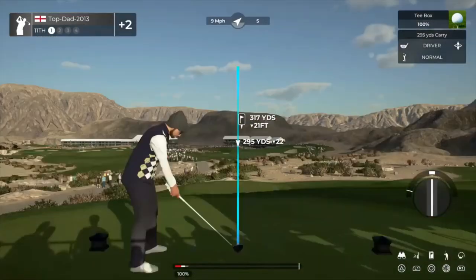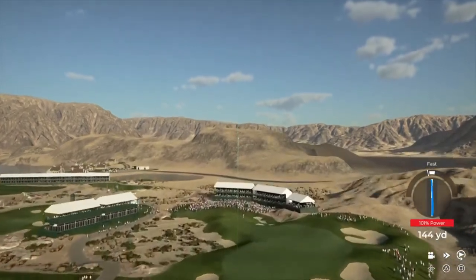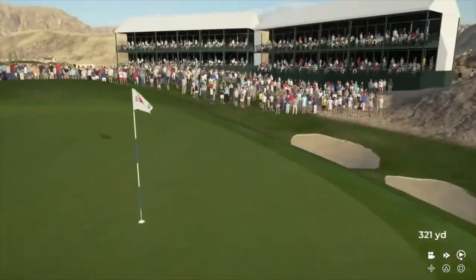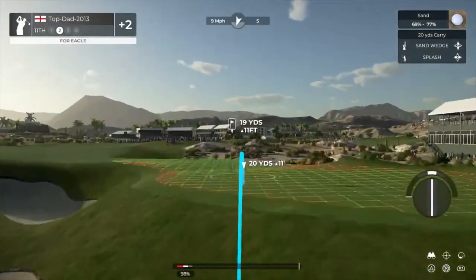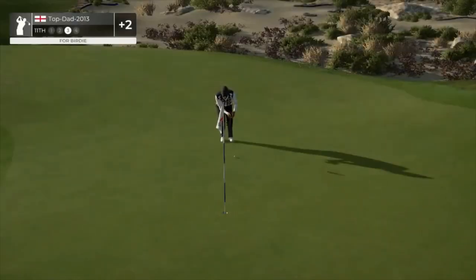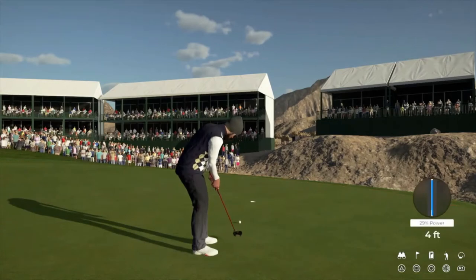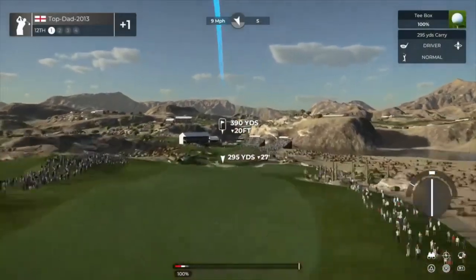Teeing it up on a par four. Nice, this could be good. And from the green side, sand. Looking for an up and down here. We are putting now, ten feet to go, going towards that hole. Great work grabbing the birdie on this hole after bogeying the last — that's some serious resilience.